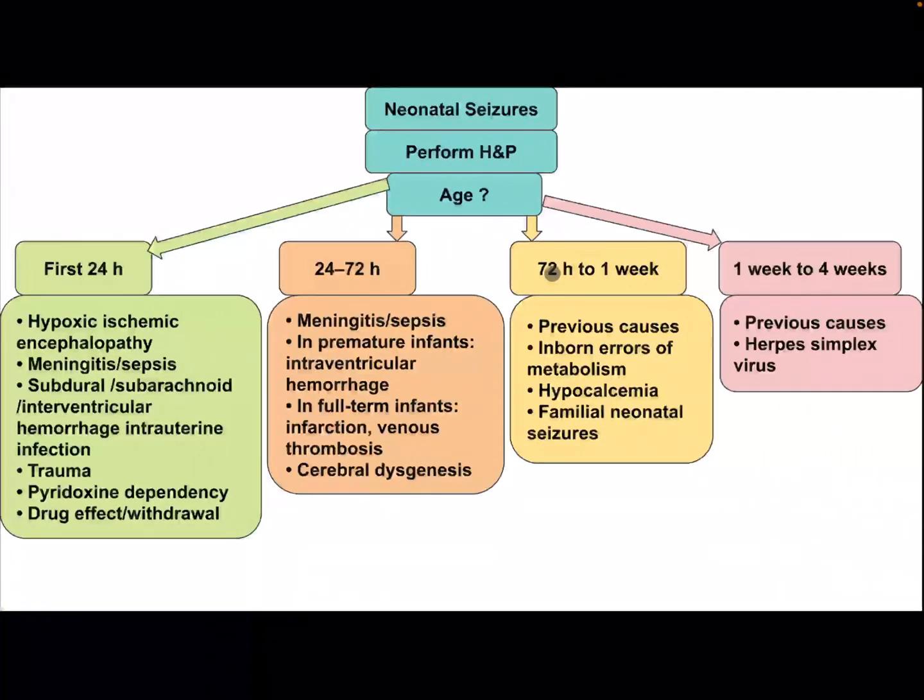If the age of the baby is 72 hours to 1 week, differential diagnosis includes the previous causes, plus inborn errors of metabolism, hypocalcemia, and familial neonatal Caesar. If the child is from 1 week to 4 weeks of age, add herpes simplex virus to the previous causes.